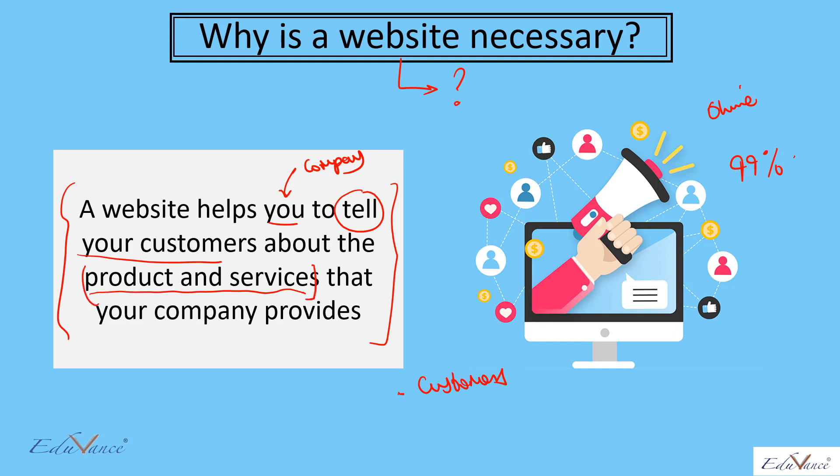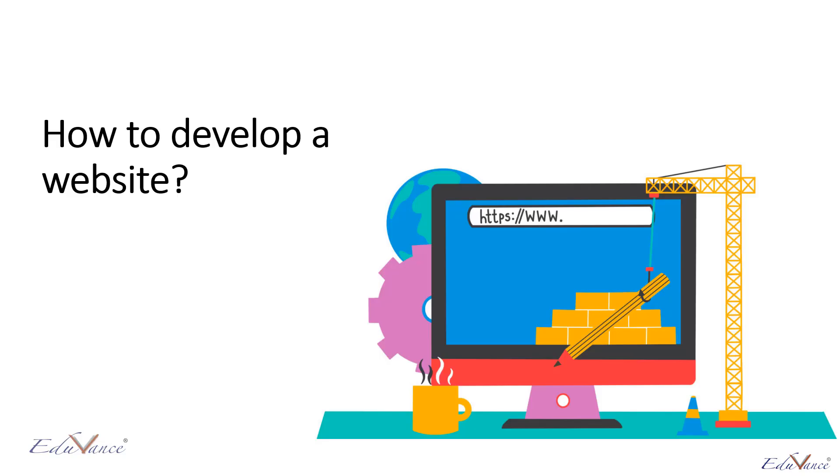Today, a website has become almost compulsory or mandatory if you want to start a company. So if you decide to start your own company as an entrepreneur, please make sure that you have some budget or money kept aside for building the website. The question is: how do you develop a website?